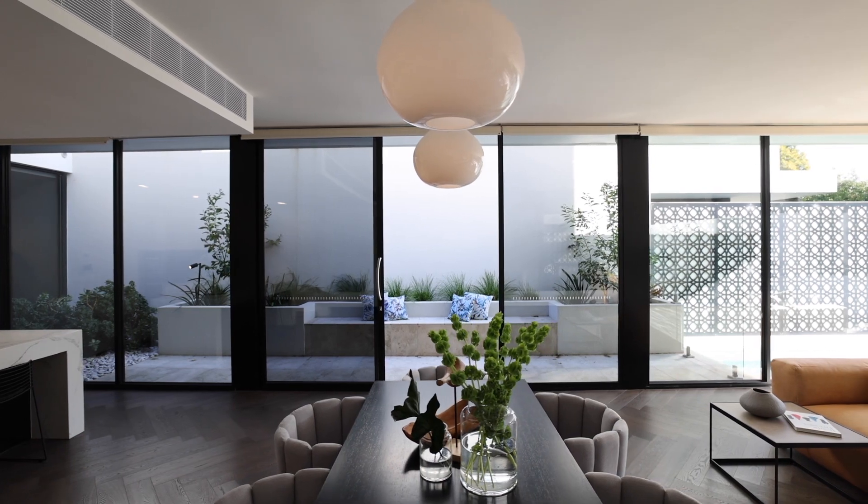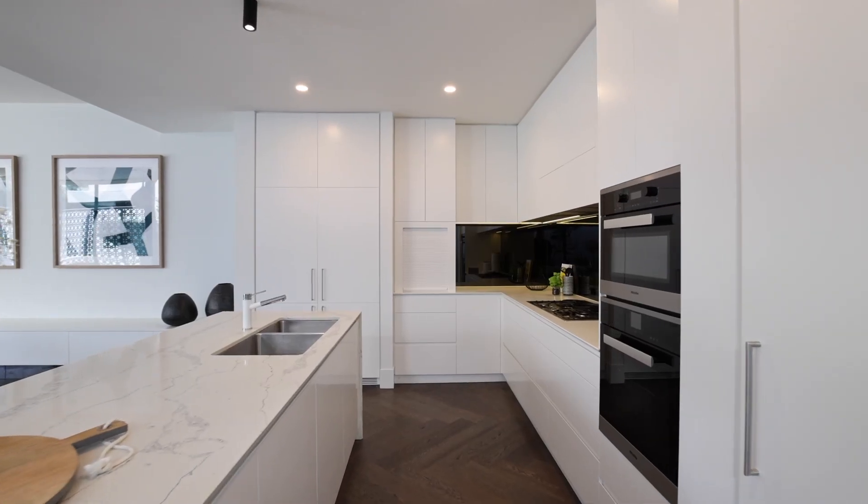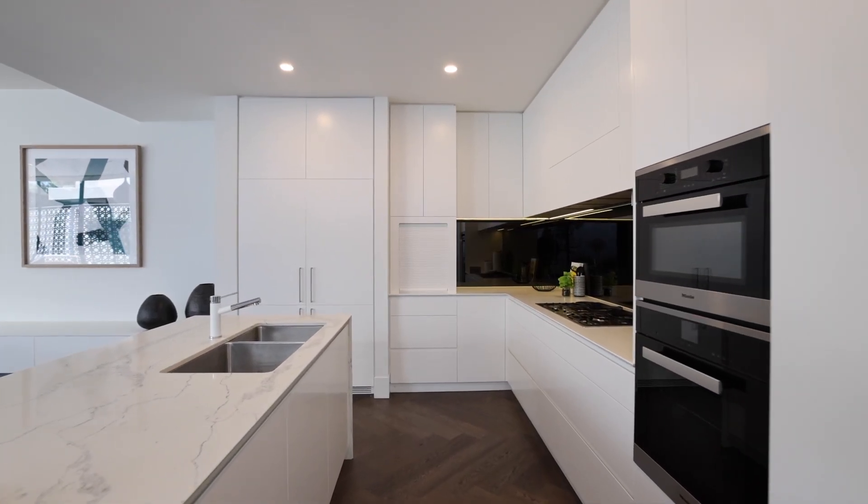Walking through this unbelievable living zone with the 3.3 metre ceilings, it's really got style, class and sophistication. This is exactly what you'd expect from a quality Brighton home. Everywhere you look in this main living zone has style and class.